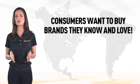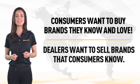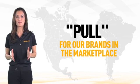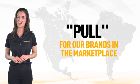Ultimately, consumers want to buy brands that they know and love. Consequently, dealers want to sell brands that consumers know. So creating this pull for our brands in the marketplace is a great way to deliver value to our customers.